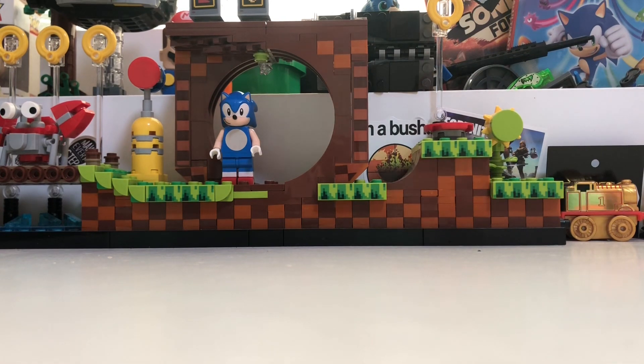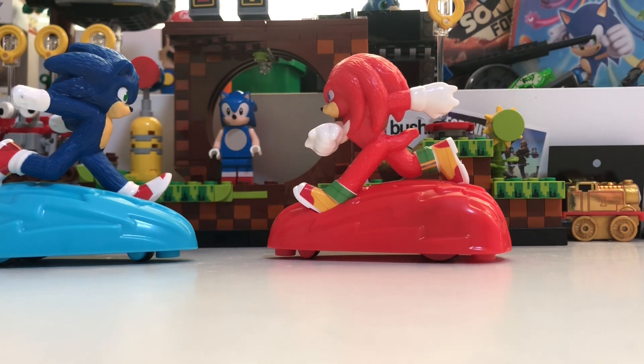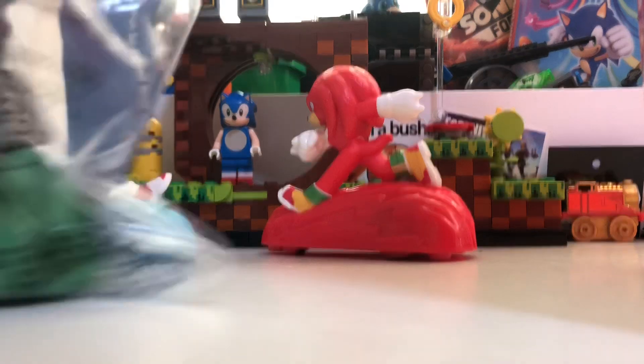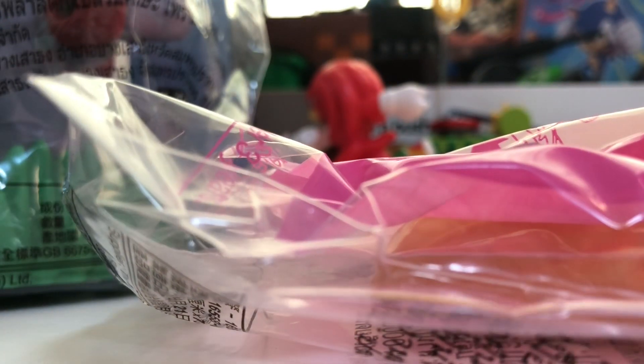So yeah, last week we unboxed and checked out Sonic and Knuckles, and if you read the title already, today in my Happy Meal here, we are going to be unboxing the Giant Eggman robot and Tails.